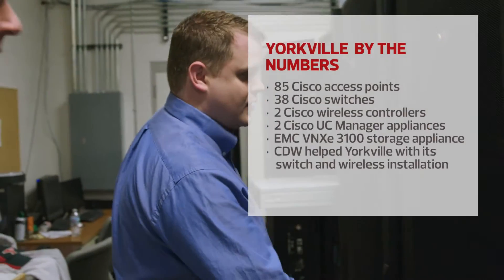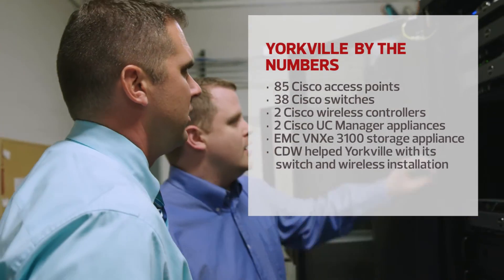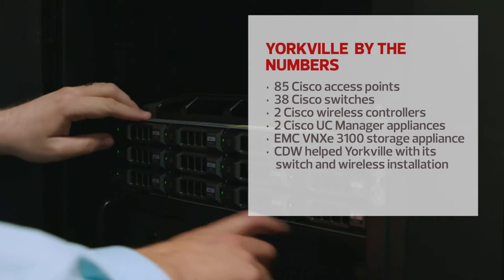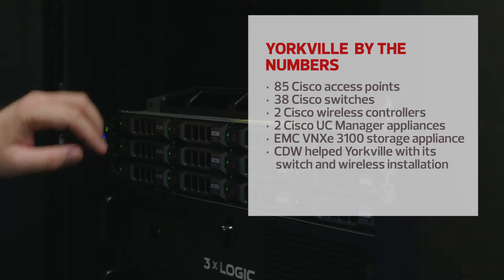As you can see, we're in the process of the install. We still have to get VMware onto this box — this one's pretty well ready. This is the box from CDW that we're going to do all of our storage on. We're about 90% of the way complete.